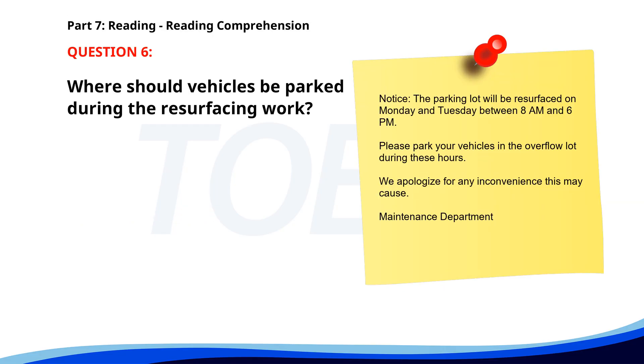Number 6. Notice. The parking lot will be resurfaced on Monday and Tuesday between 8 a.m. and 6 p.m. Please park your vehicles in the overflow lot during these hours. We apologize for any inconvenience this may cause. Maintenance Department. Where should vehicles be parked during the resurfacing work? A. In the main lot. B. On the street. C. In the overflow lot. The correct answer is C: In the overflow lot.